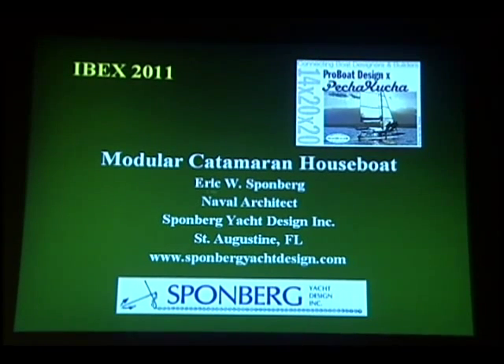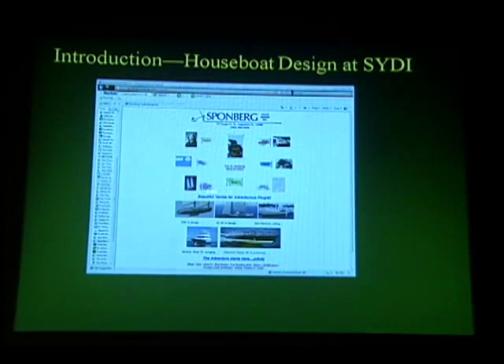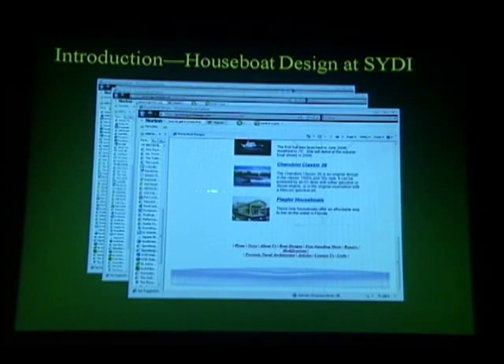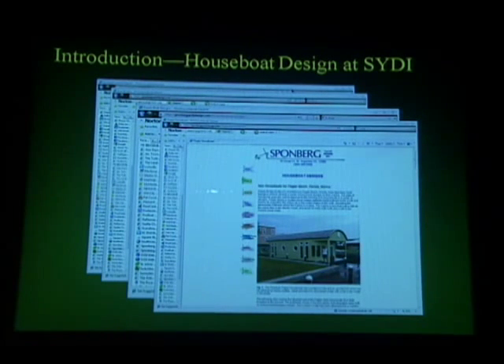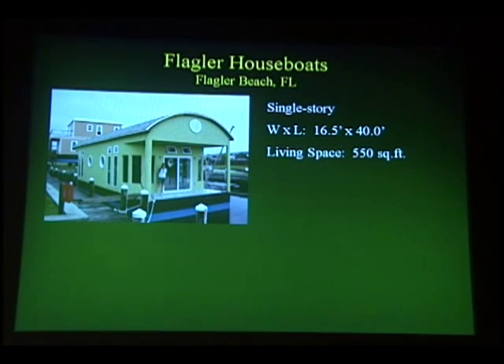It's called a modular catamaran houseboat. I've designed some houseboats for a client near me in Florida. If you go to my website, you can click on boat designs, then click on power boats, then click on Flagler houseboats, and you'll see a description of the houseboats I've designed. There are two prototypes that have been built: a 16 by 40 foot archtop design and a 20 by 44 foot mansard roof design.